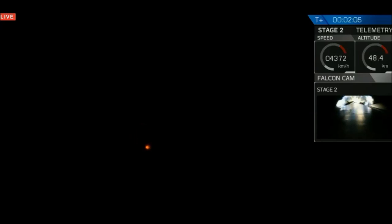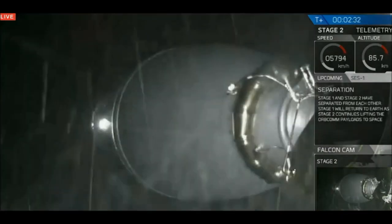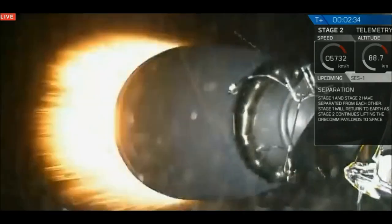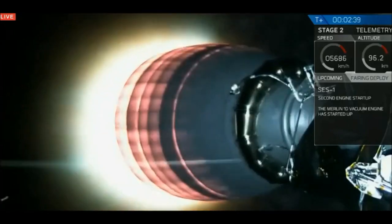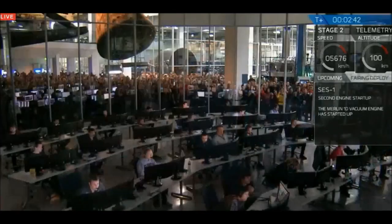T plus 2 minutes. Speed: 1.2 kilometers per second, downrange distance: 11 kilometers. Main engine cutoff approaching shortly. And there we have the main engine cutoff. The first stage is returning to land as the second stage powers the Orbcomm satellites to low Earth orbit.